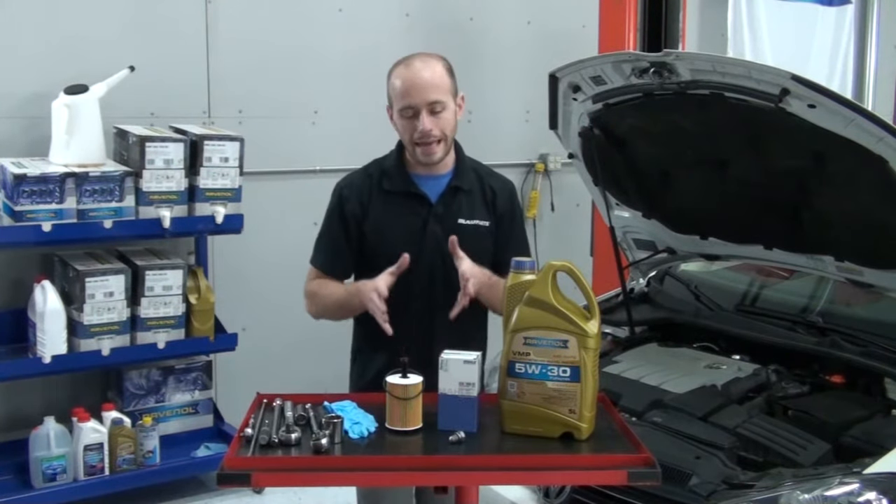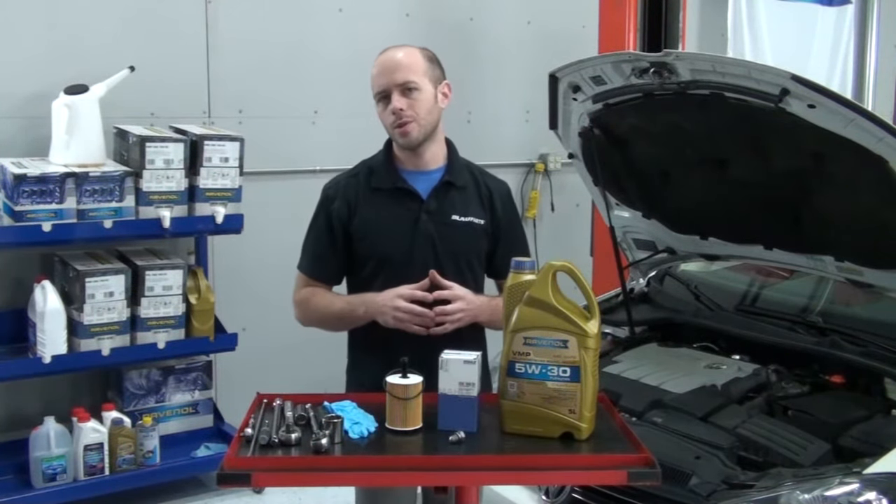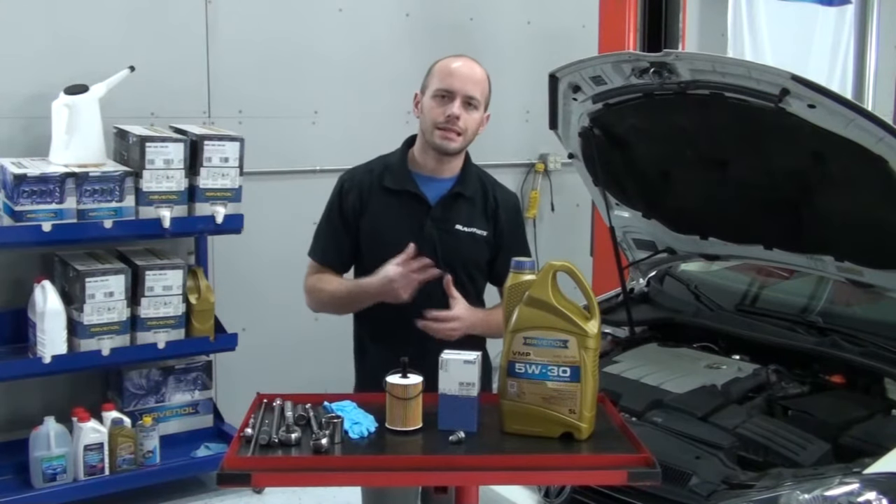Welcome to Blau Parts. Today we're going to be changing the motor oil and oil filter on a 2010 Volkswagen Jetta with the 2-liter TDI diesel engine.